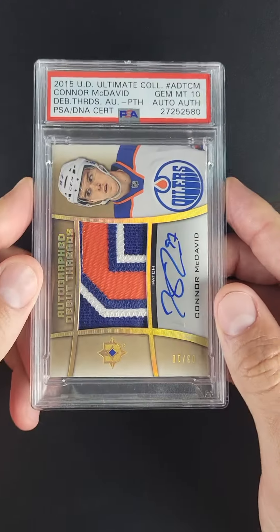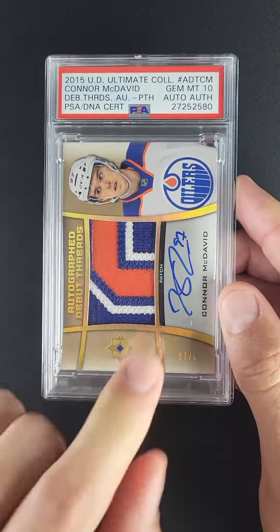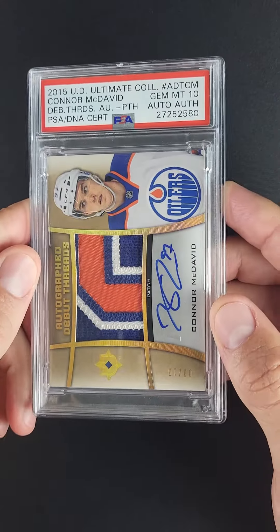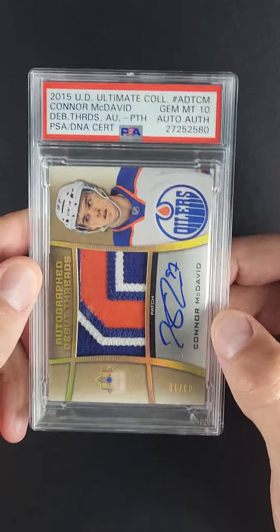The patch couldn't be more idealistic. Three color, but it repeats. Beautiful orange stripe right through the center. Just the aesthetics are everything you can hope for.